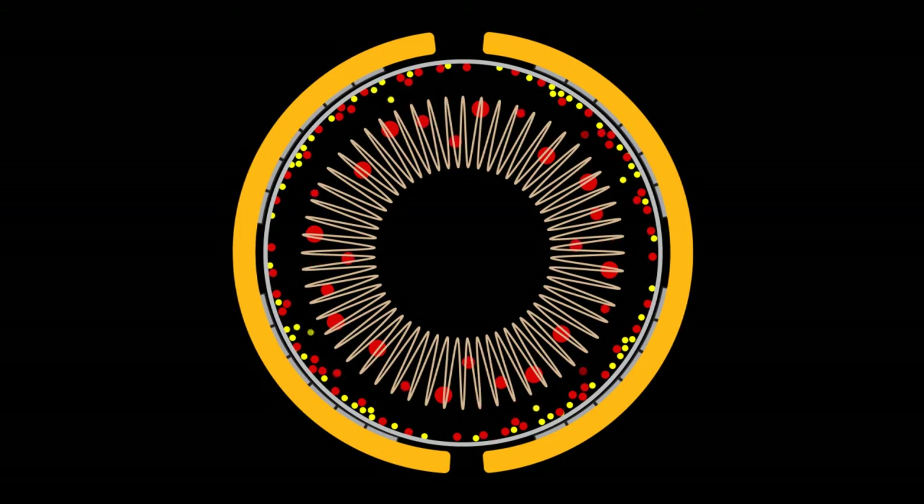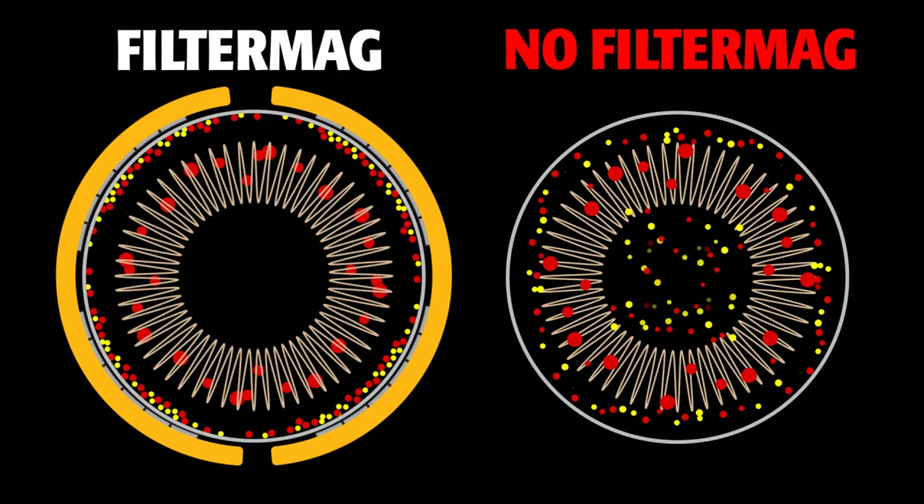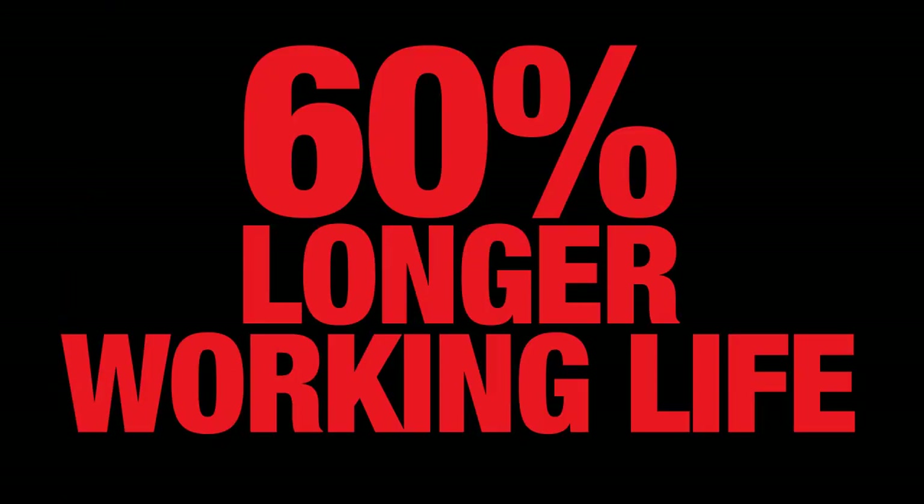Filter Mag's powerful, focused magnetic field captures and holds these damaging particles, so lubricants stay cleaner longer — in some cases, even cleaner than new. Less wear on your equipment means greater reliability and up to 60% longer working life.